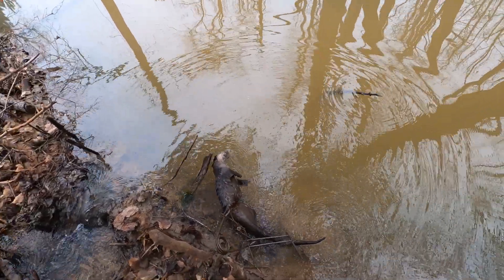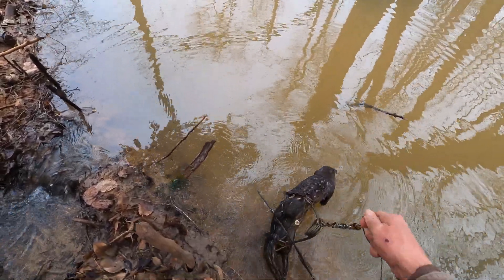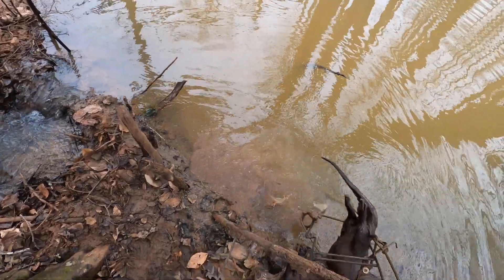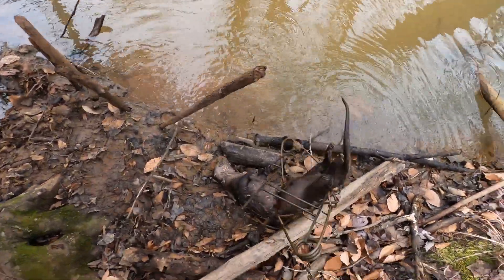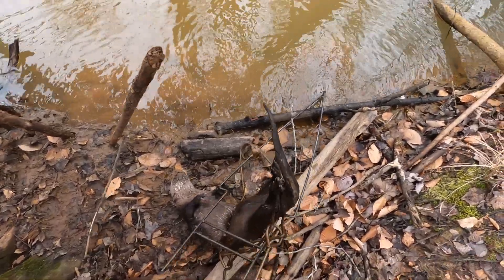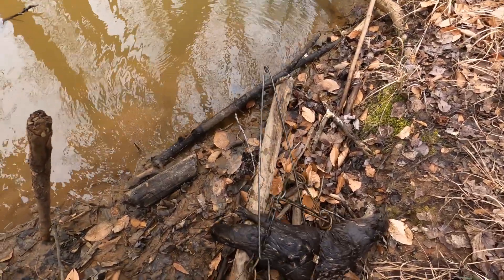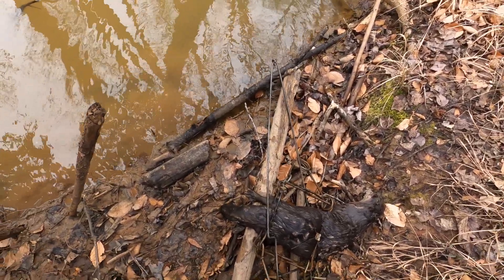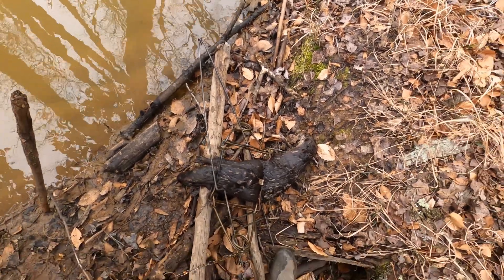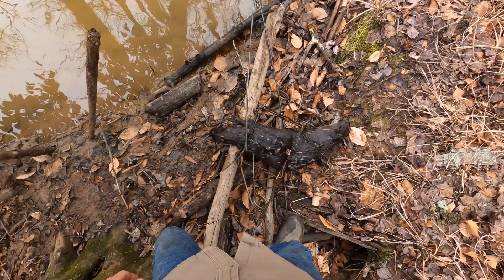Yep, got my first otter for the year. Good sized otter, too. So I'll get this guy out and get this trap reset. First otter of the year.